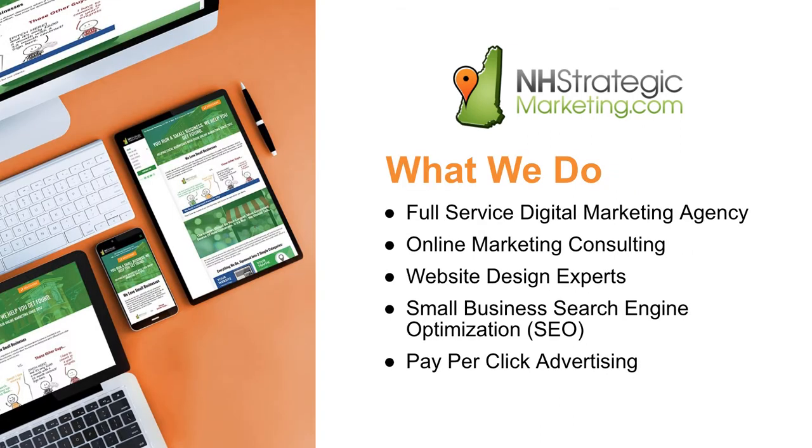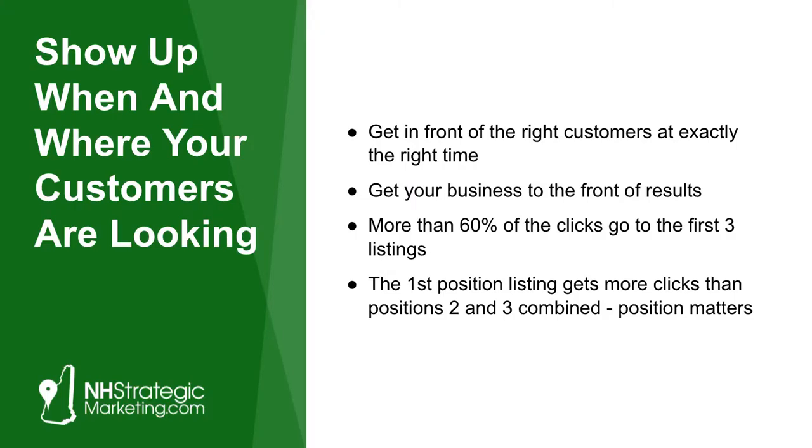What we do — we're a full-service digital marketing agency, really specializing in online marketing consulting, web design, search engine optimization, SEO, pay-per-click advertising, and getting you found.